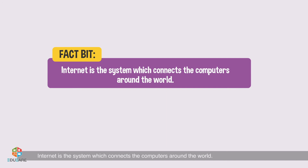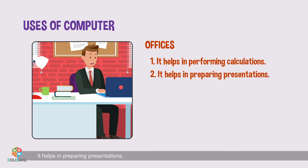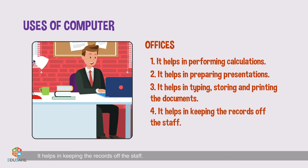Fact bit: The internet is the system which connects computers around the world. Offices: It helps in performing calculations. It helps in preparing presentations. It helps in typing, storing, and printing documents.